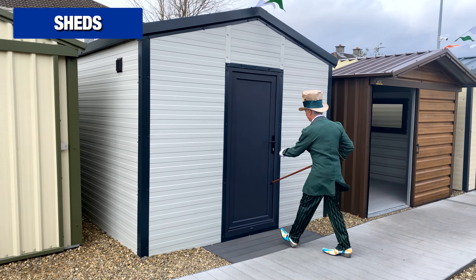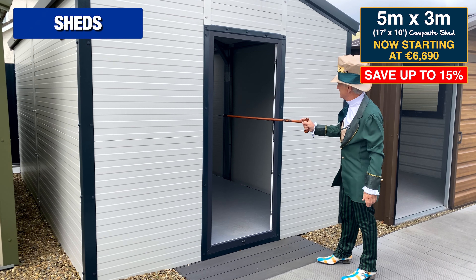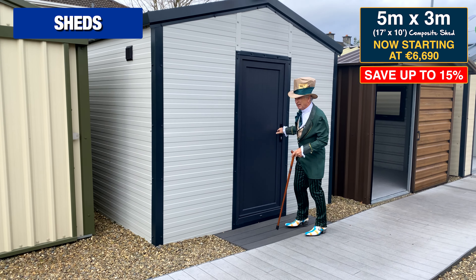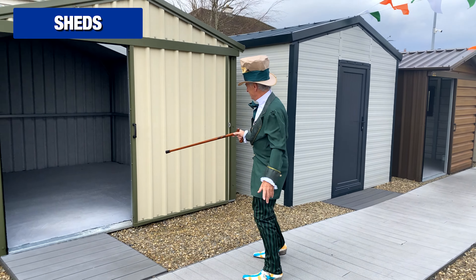Here is a 17 foot by 10 foot — it's one of our composite panel sheds. Nice clean white steel on the inside, maintenance-free PVC on the outside, and of course 40 millimetres of insulation sandwiched in the middle.